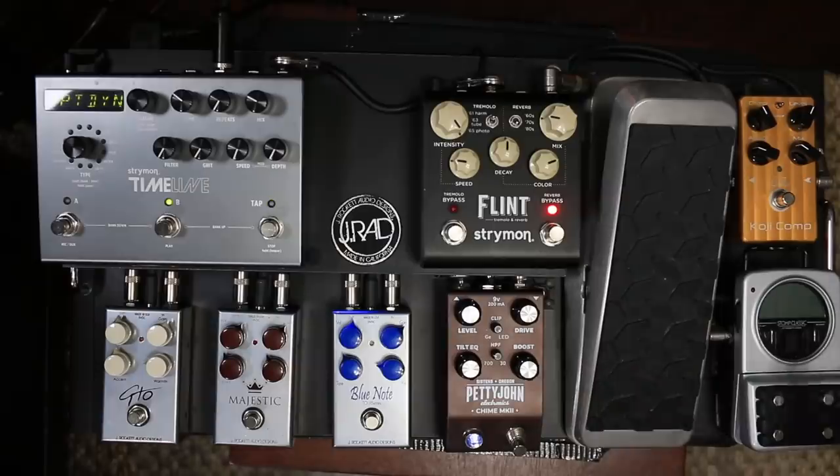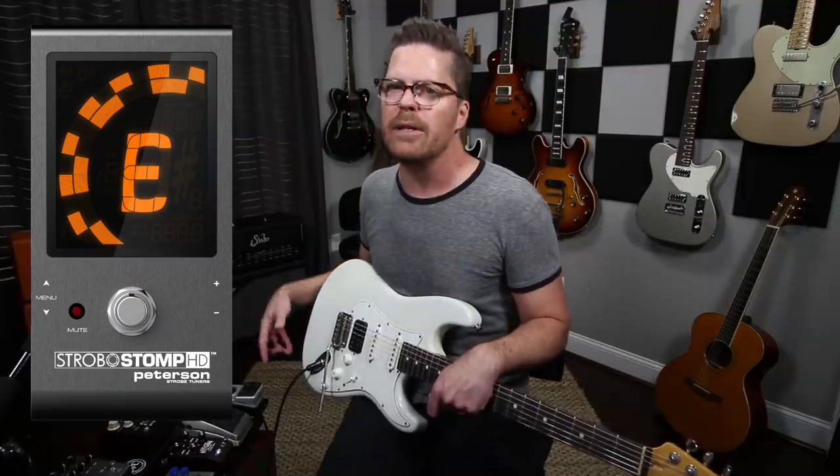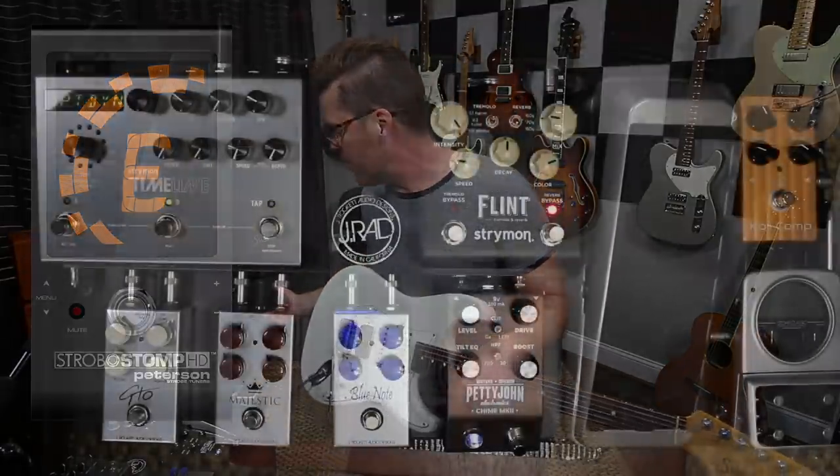The tuner changed. I had a TC tuner on there, but I switched to the Peterson Strobostomp. There is a new version of that which I'm going to get. I just preferred it over the TC, but they're both great tuners - it's to each his own there.